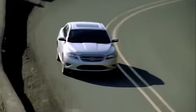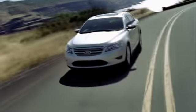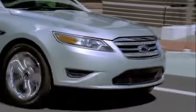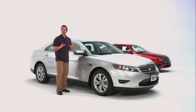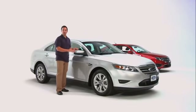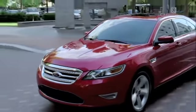Taurus design features include a unique tri-bar grille, jeweled projector headlamps, and available supplemental parking lamps. It also has a very prominent PowerDome hood and available rain sensing wipers.